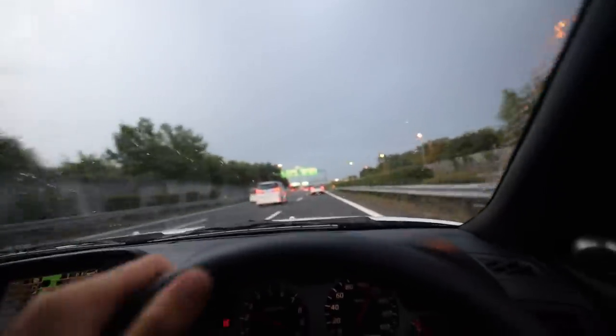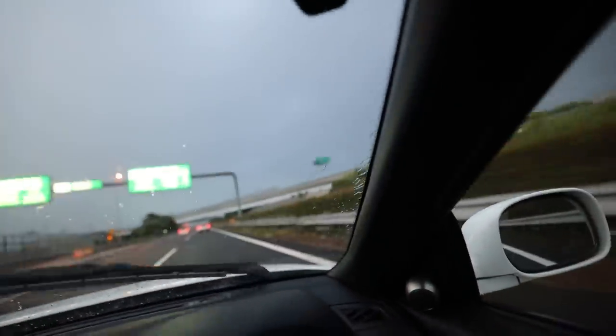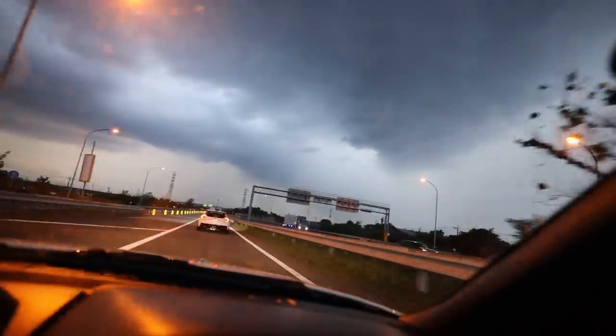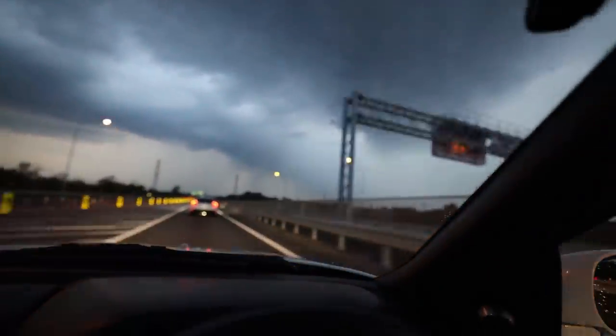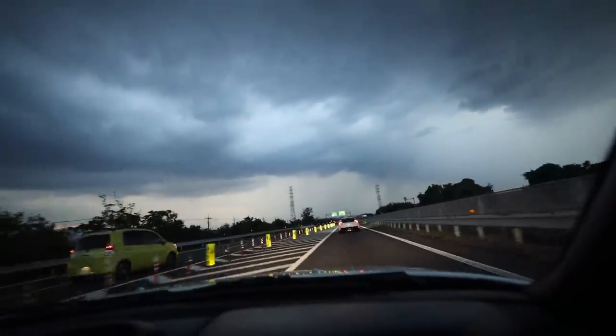We got out just in time — there's a huge storm coming in near Tokyo right now. Hopefully we can try and catch some lightning here. The lightning strikes have been insane. We left just in time before it hit the mountain. Whoa — that was a big one!